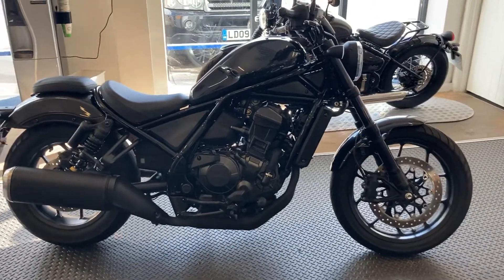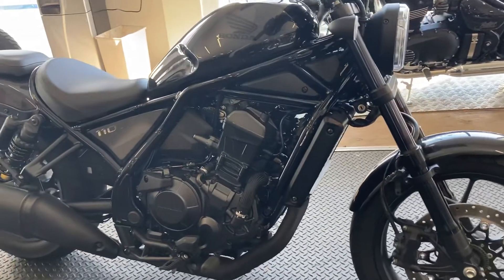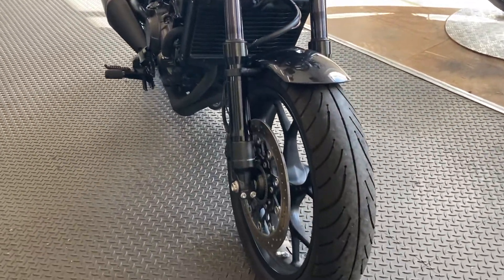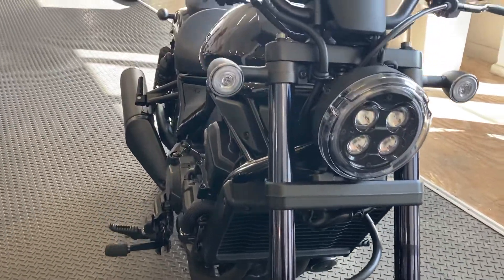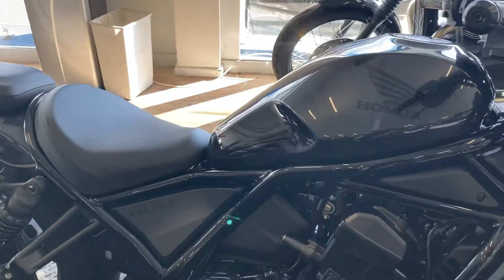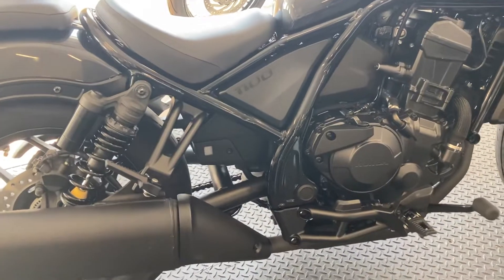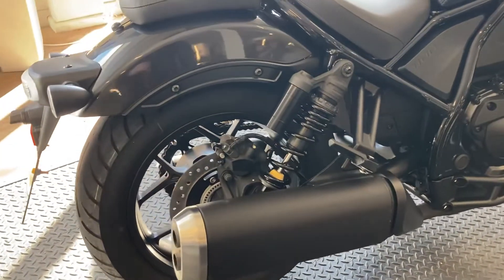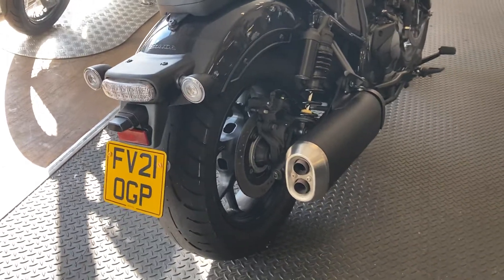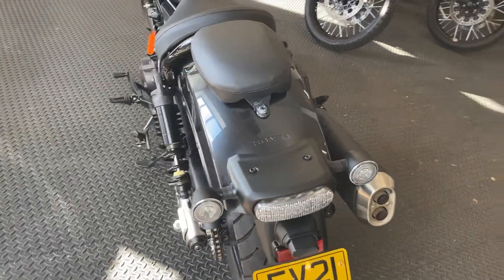Here we have a 2021 Honda CMX 1100, one owner from new. It's had its first service and we'll do another service before it leaves us. 4047 miles, comes with the spare key, service book, and handbook — overall the bike is in lovely condition. It should come with a new rear tire, as that one's a little on the low side, so it'll come with a new one before it leaves us.